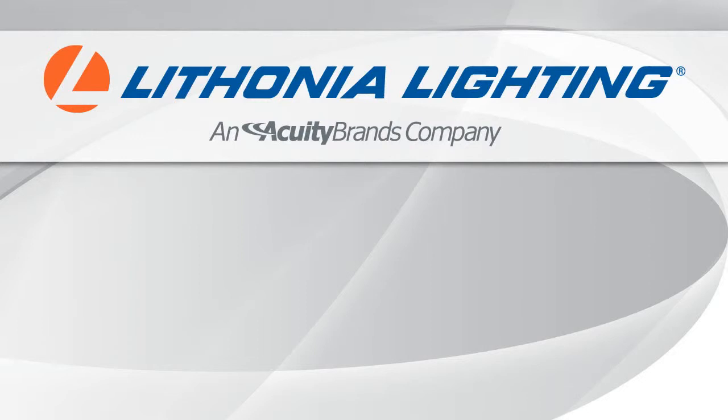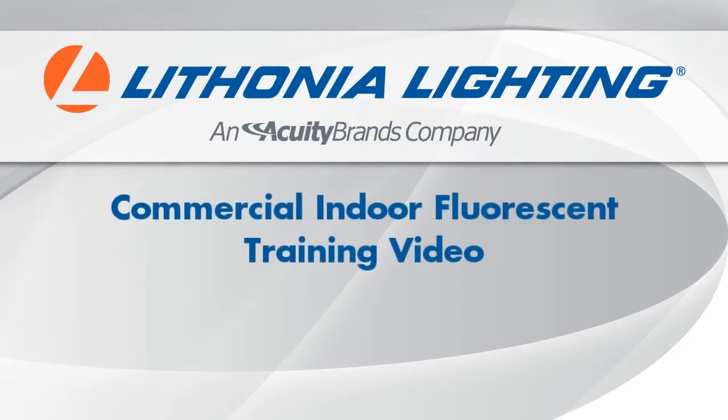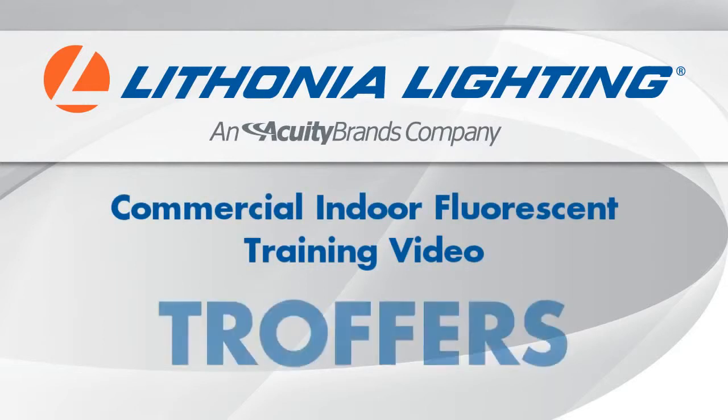Lithonia Lighting, a subsidiary of Acuity Brands Incorporated, is one of North America's largest lighting manufacturers. We have been delivering the best value in lighting for over 60 years and are proud to be the contractor's preferred lighting brand. This training video is an overview of Lithonia Lighting's standard troffer products.